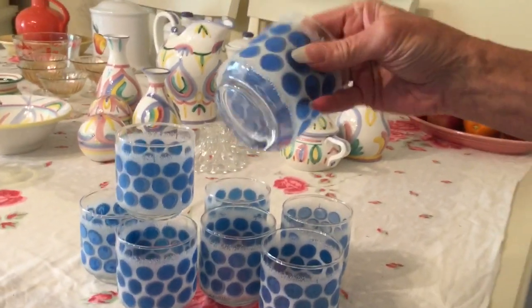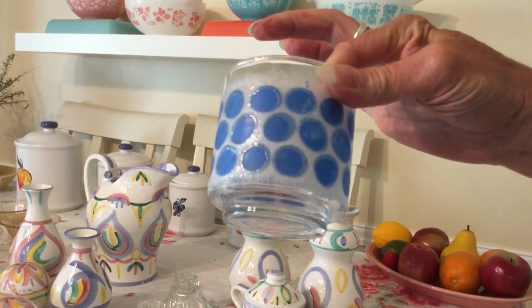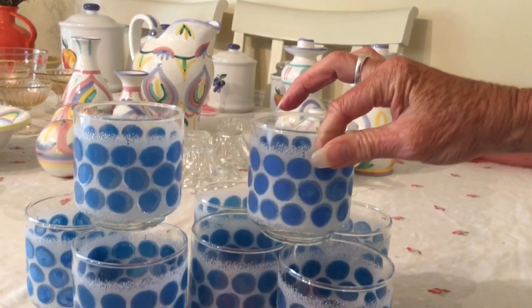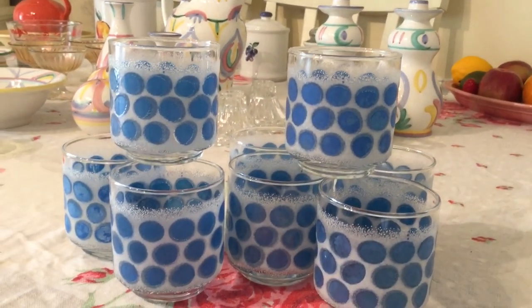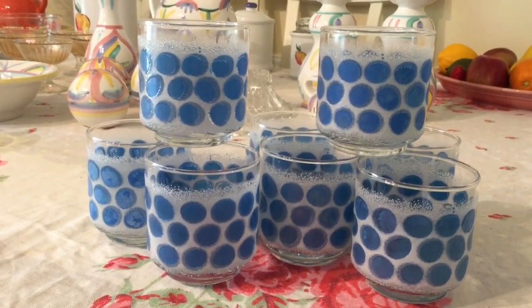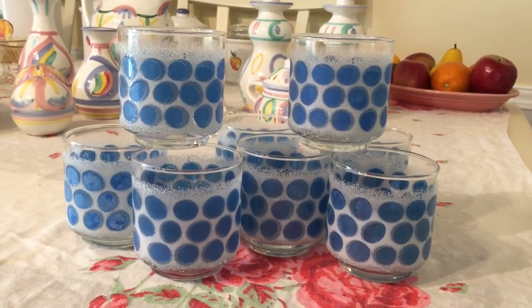They have a decal pattern on them. They also make them in a cranberry dot, which the cranberry dots are pretty much more common than the turquoise ones. The cranberry ones sell really well, and the turquoise ones sell much better because they're very hard to find. I'm going to sell them off in two sets of four for $30 each.